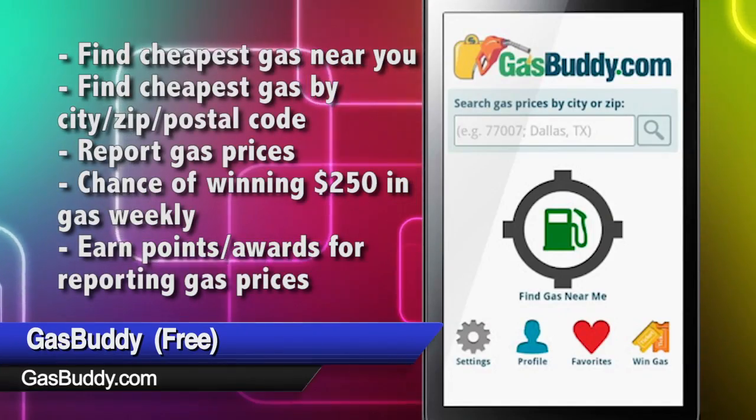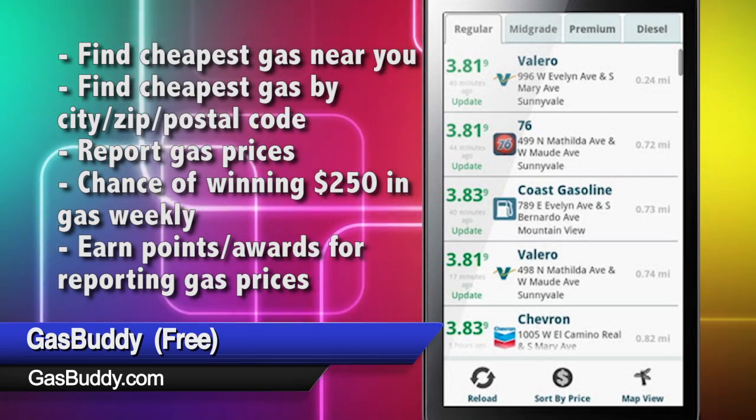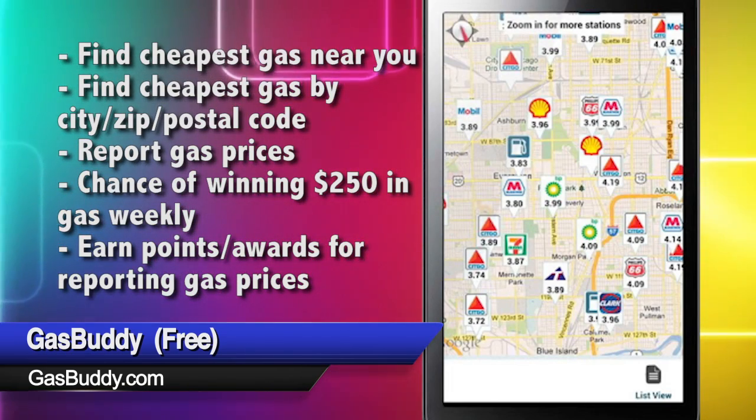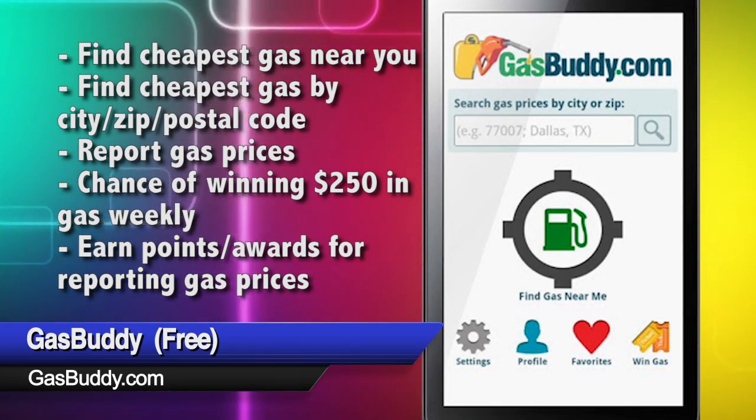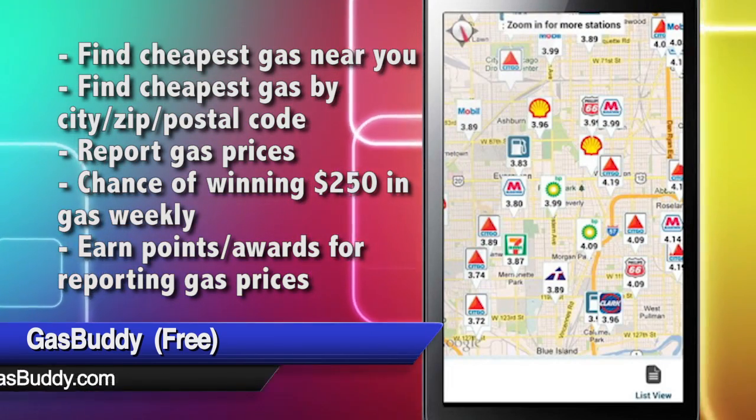Depending on where you're going for your summertime fun, a road trip may be in order. If so, bring Gas Buddy along. With it you can search for gas stations by zip code or GPS location, or get a listing of gas stations near you complete with prices for all different grades of gas and diesel. Then sort by price or distance, or even get directions for how to get there.